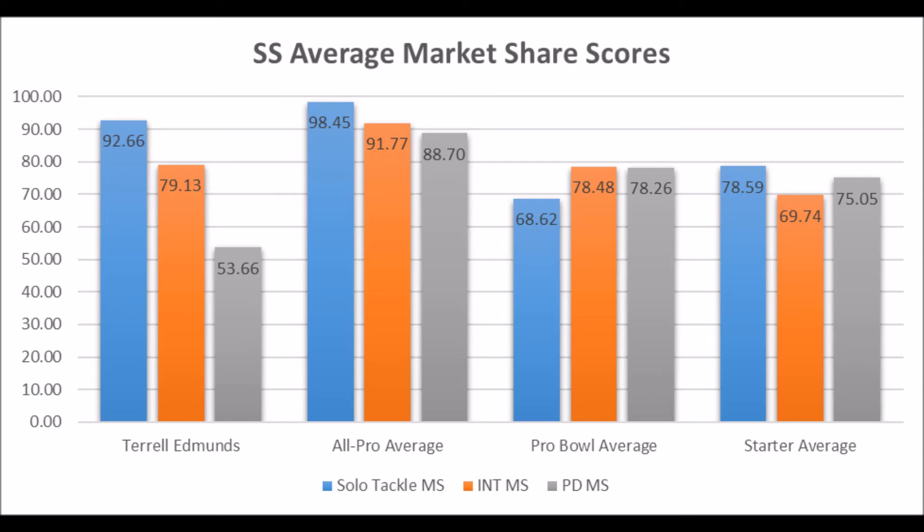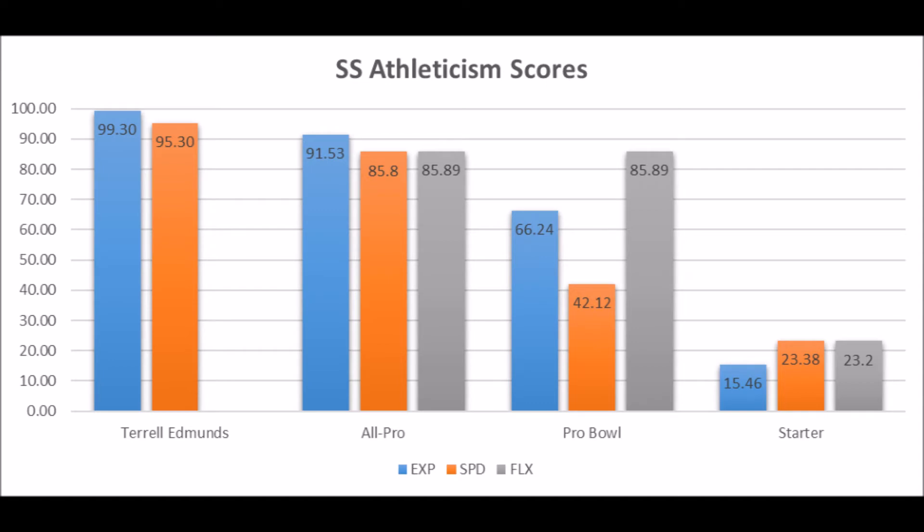His pass deflection data doesn't really line up with the pro bowl or starter averages, but he has a strong profile in solo tackles and interceptions — kind of a classic strong safety production profile. His athleticism data is one of the big reasons the Steelers drafted him: 99.30 in explosive/body strength score and 95.30 in speed score — very high marks hitting all-pro to pro bowl potential. He didn't do any flexibility testing, so we don't know much about his balance for his size, but he's definitely very explosive and very fast.